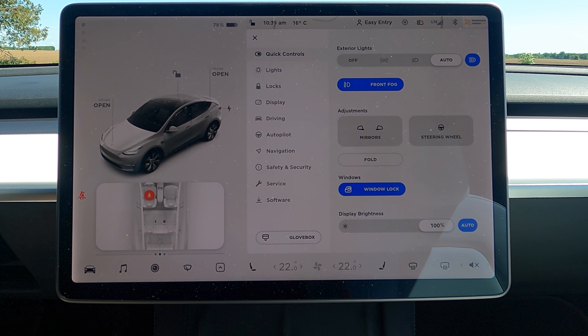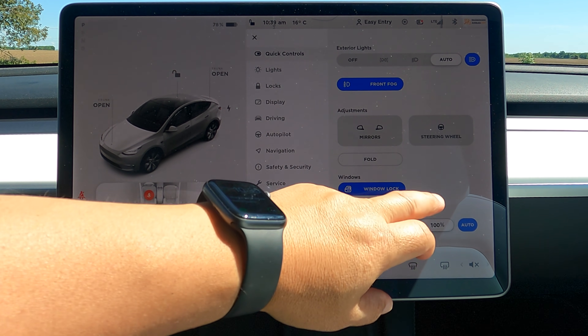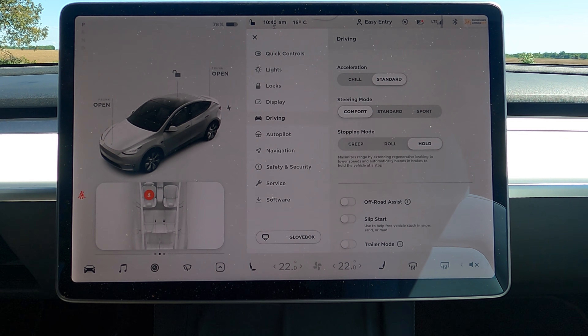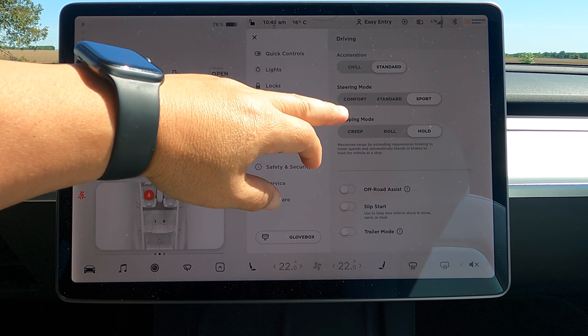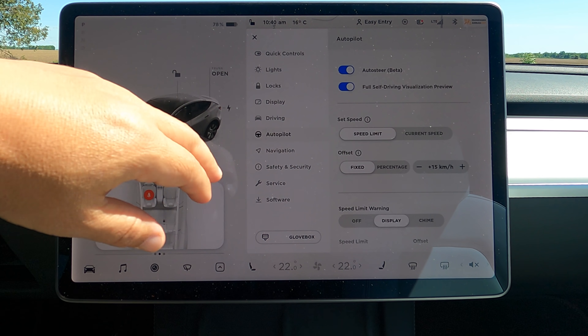I'm not going to be able to test everything, like crash imminent warning — I'm not going to put the car in that kind of situation for the sake of science. What we'll do is go through the settings first to see if there are any differences between what a current Model Y or Model 3 has versus this car. Then we'll go on the road for a test drive. Looking at the quick controls, nothing looks different. I think where we'll see the most changes, if any, will be in autopilot.